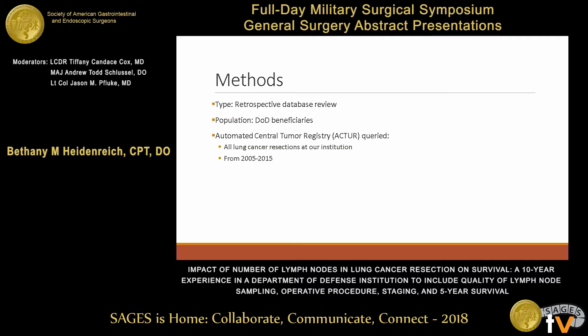We performed a retrospective review of the ACTOR data. The ACTOR database is the cancer registry used by all of the Department of Defense, following the recommendations of the Commission on Cancer as an accredited cancer center. We looked at all resected lung cancers from the years 2005 to 2015.